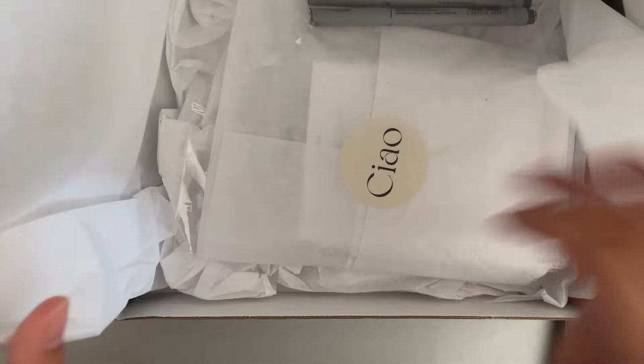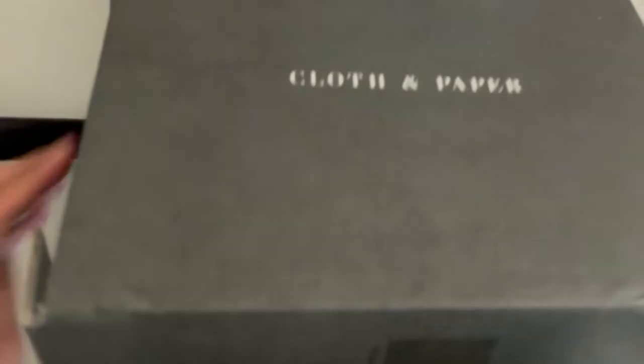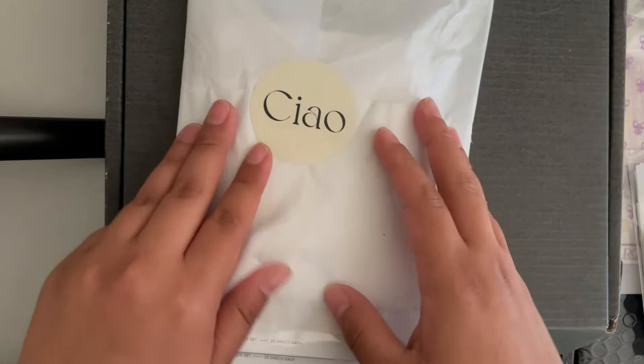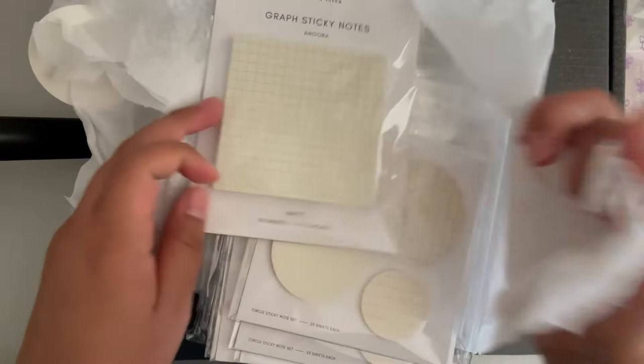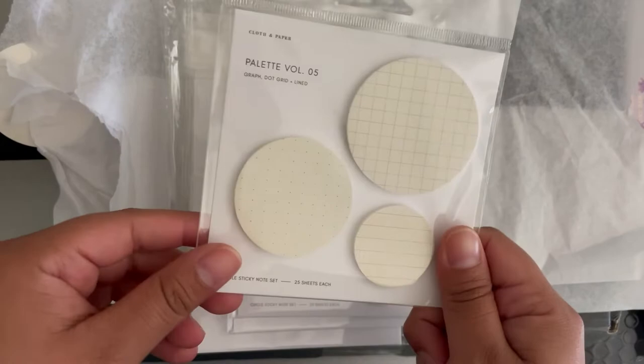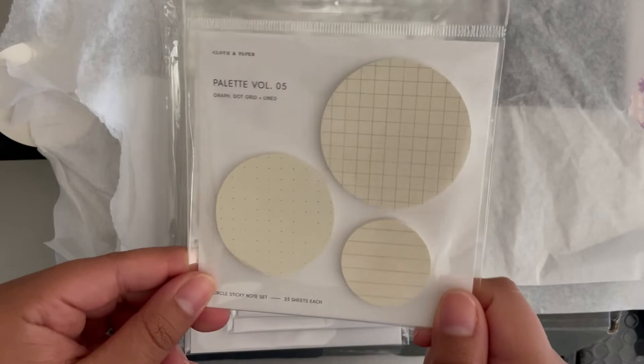I'm keeping this box here because I honestly completely forgot how I used to film, so it's helping prop up my broken tripod. This is Cloth and Paper. First, I got a second Angora grab sticky notes for myself because I really love these sticky notes, so I have a backup.